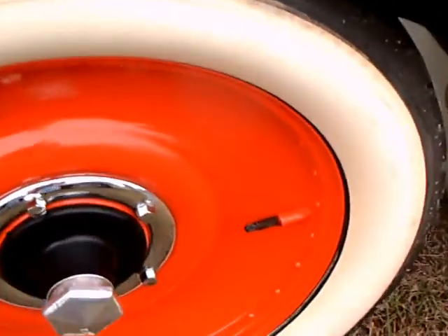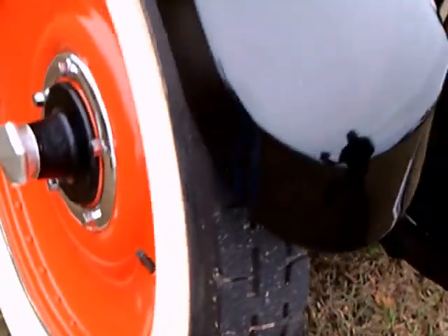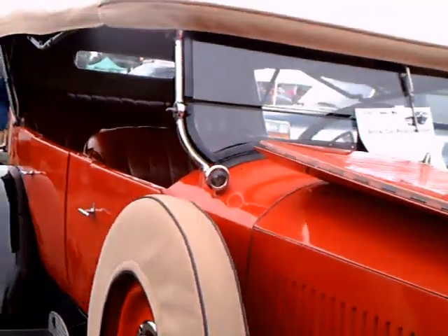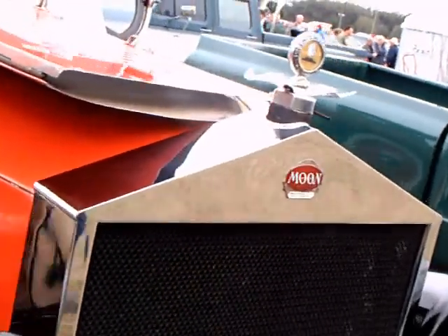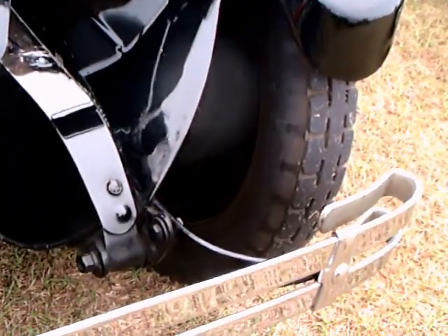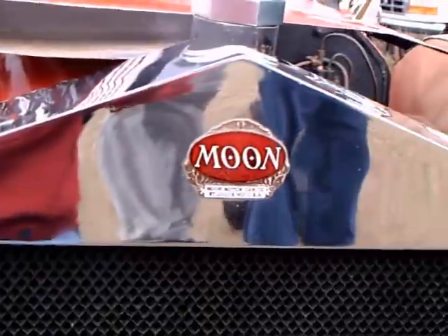It's quite a car — big car too. And here you see the Moon insignia. Notice the energy absorbing bumper there and the springs mounted there. And here you see the Moon.